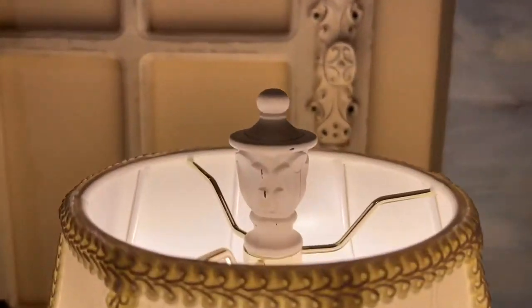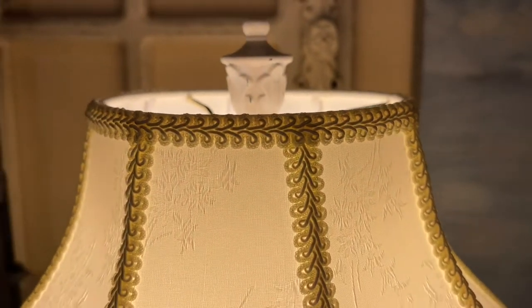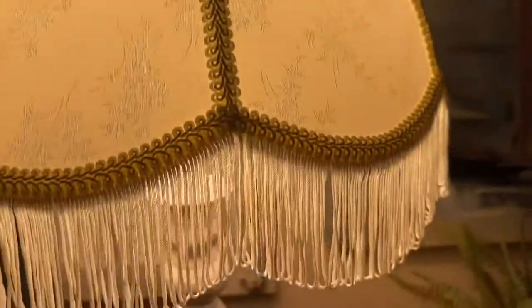Look at the detail on that little topper. It also came with an extra one — I guess I could change it into a gold one if I wanted to. I like it as is, but the gold would match the trim on the lamp shade.